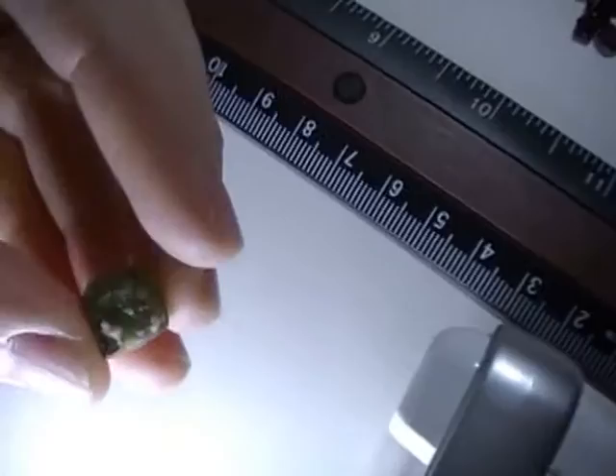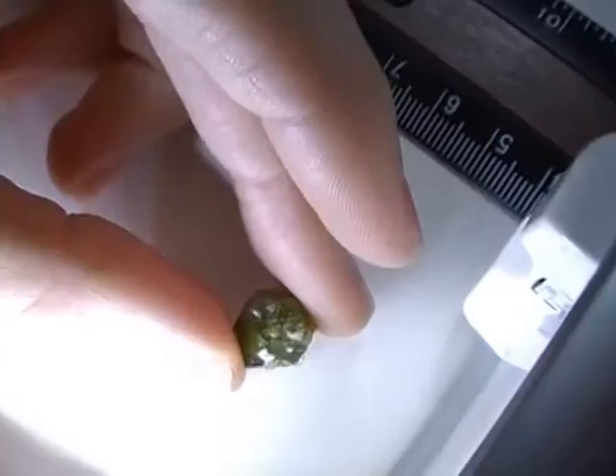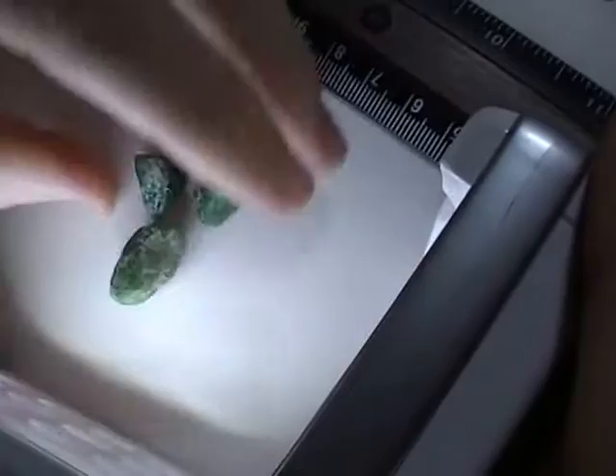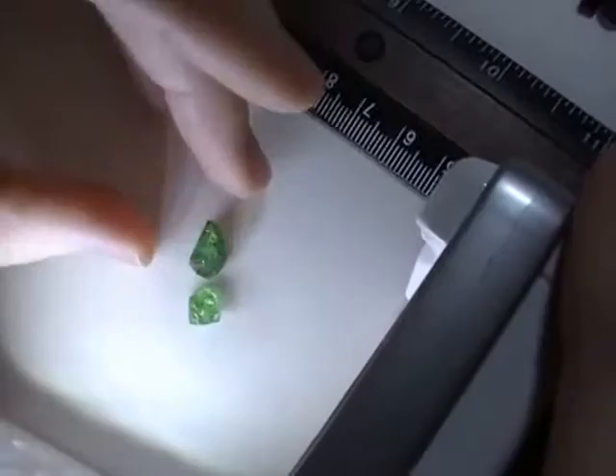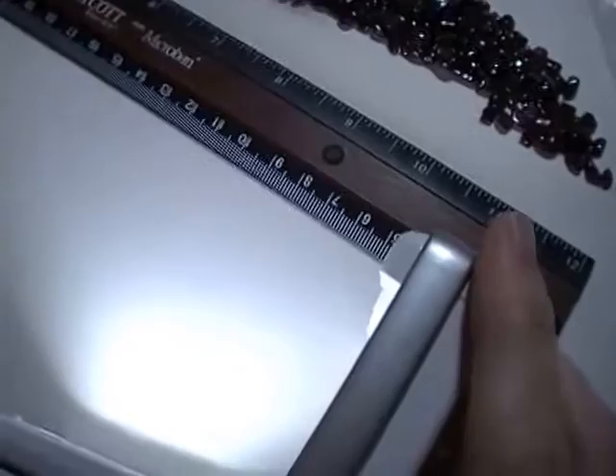My favorites are the tsavorites, which are a type of green garnet. Tsavorites are a type of grossular. This actually is not a tsavorite, but it is a grossular garnet — it's another specimen. You can see it's got a very nice, slightly yellowish green color and is very well formed. Now we have some rough tsavorites. These are not transparent, but they could be cabbed. I do have some transparent tsavorite that I plan on faceting at some point for Sinclair Jewelry.